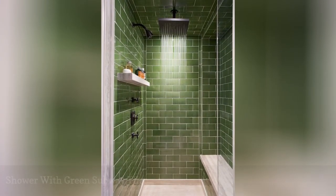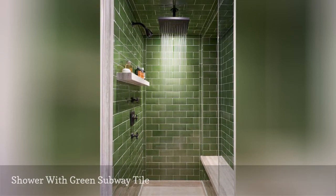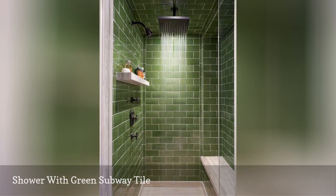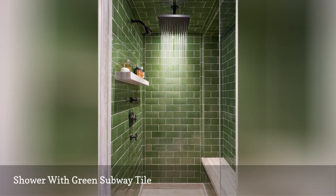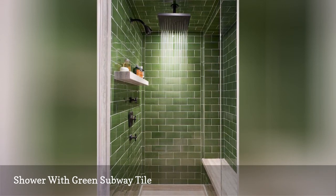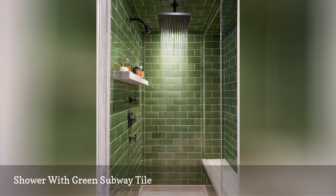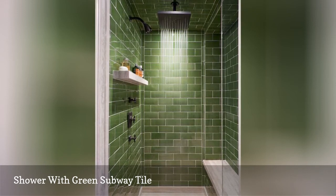With the most colorful version of subway tile we've seen yet, this green shower by Annick Pearson Architect shows how subway tile can fit more daring designs. The natural stone floor, bench, and rain shower head make this shower feel more like a forested getaway than a closed shower in a bathroom. The strength and direction of the lighting are essential for this space to work.